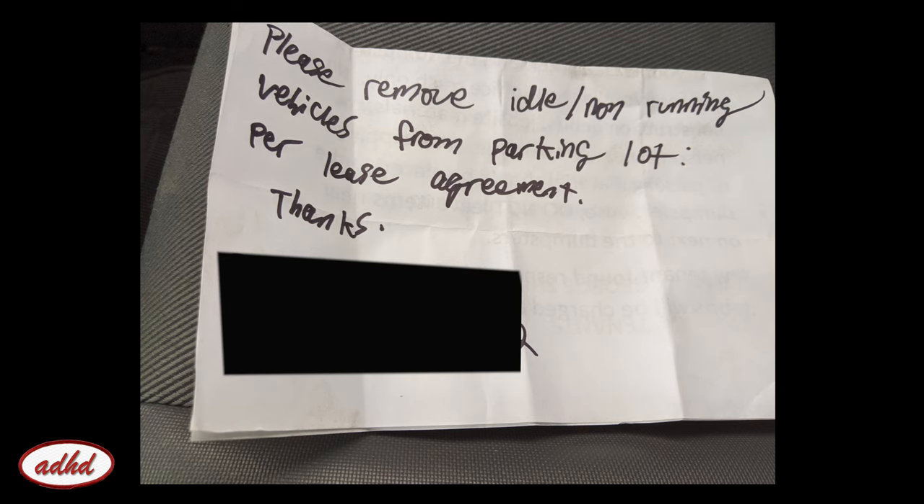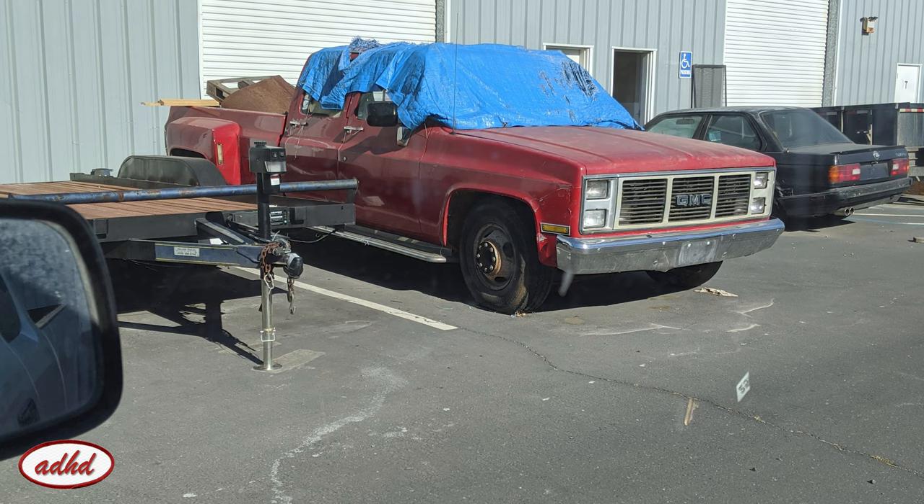We started off with a nice note wedged in the door jamb of the shop. The note was placed at the beginning of our lockdown, so I hadn't been there or seen it for a few months. I called the landlord to confirm that since multiple months had passed, I only had a few days to clear the front of the building. Since I've been fortunate to have the space for a few years, I figured I needed to act on this. Seems simple enough, right? The note was referencing a few driveway ornaments out in the front of the garage.